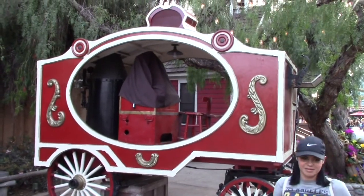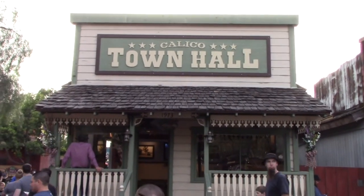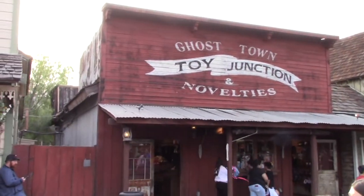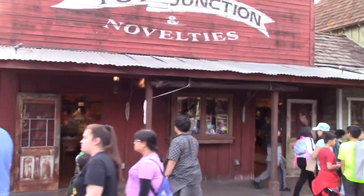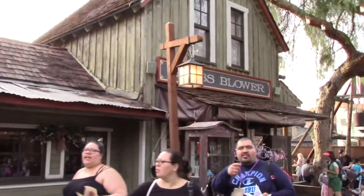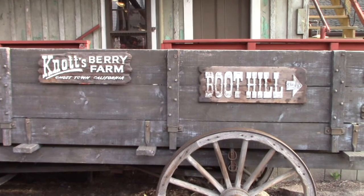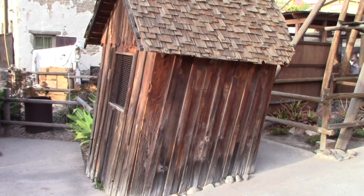There's an old wagon that looks like it was used for a circus. Right in front of the schoolhouse they've got the Calico Town Hall, and Ghost Town Toy Junction and Novelties - that pretty much speaks for itself, with different toys and novelties. Then they've got the glass blower. Got Boothill Diggins on the side of an old wagon, with old-looking buildings.